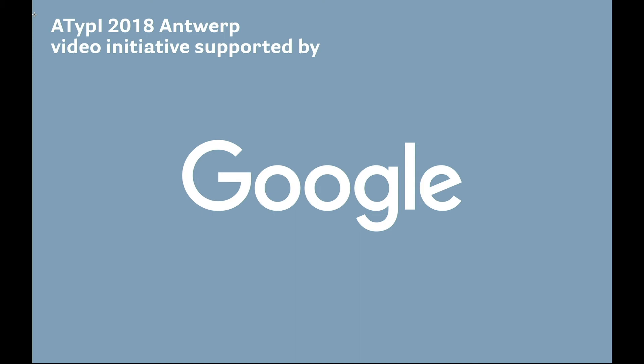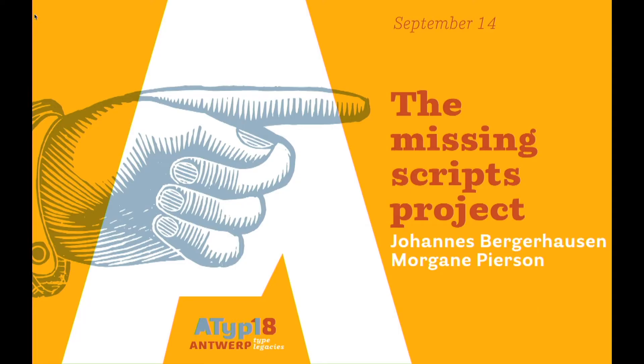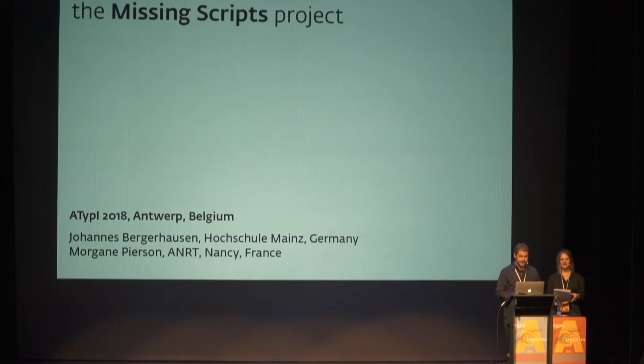Hello, everybody. Can you hear us? Thank you for inviting us to ATypI and WERP.